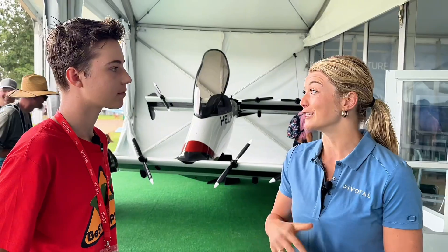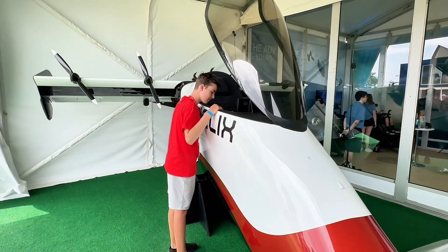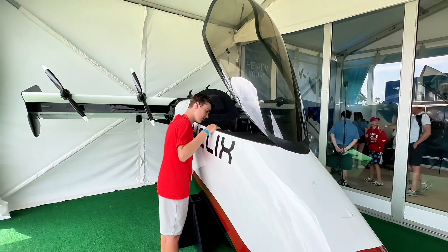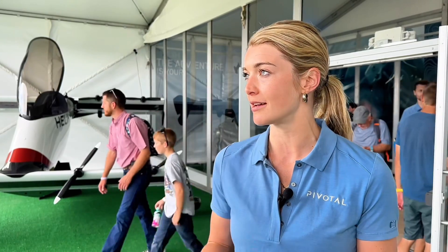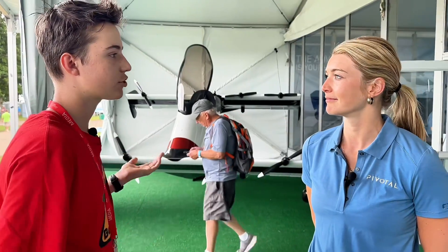You saw with the Jetsons decades ago that this type of technology is something people always want. We have an early access program that we launched last year where we delivered our first aircraft in June of last year, and delivered a handful in the US over the course of last year, as well as eight to the US Air Force. So there's actually a single-seat aircraft — how does someone actually train in one of those?